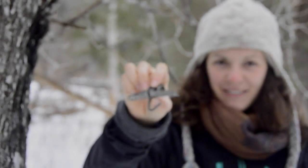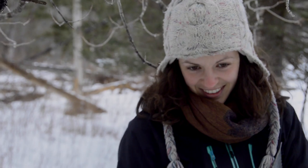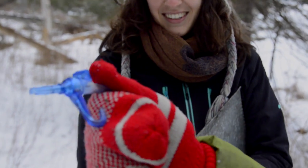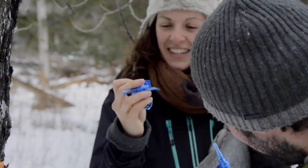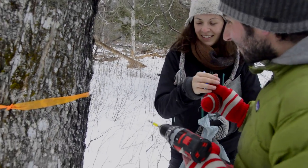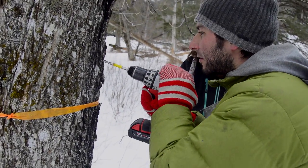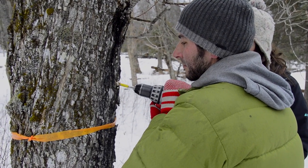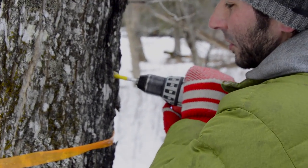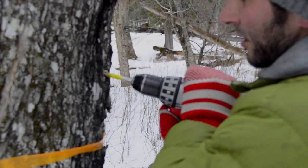If you want to see an old school chalumeau, this is an old school chalumeau from my grandparents — and here's a new one. This one is made in Canada. And we go up to the tape which is an inch and a half.